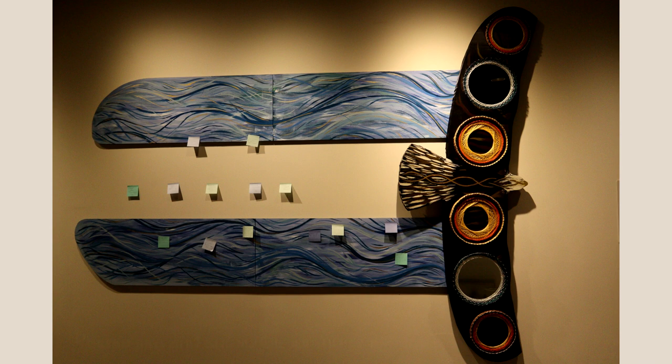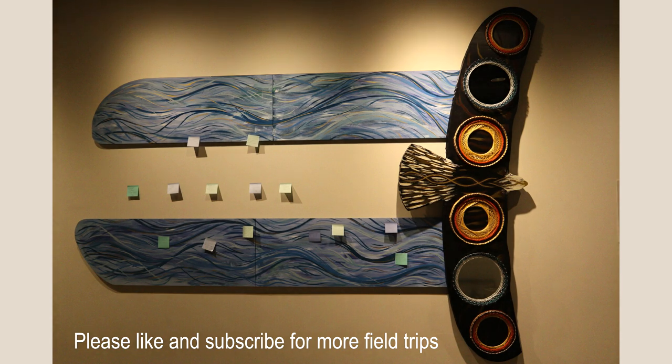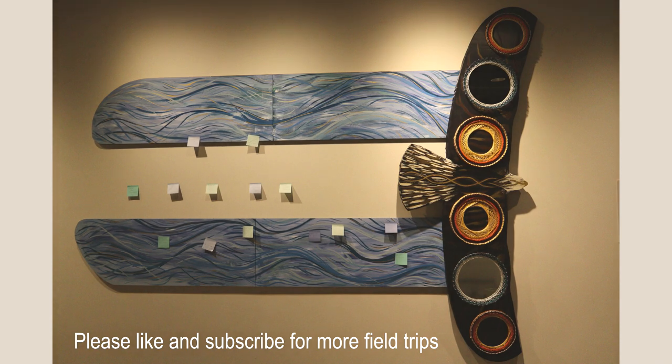Thank you so much for joining Field Trip Nation today as we toured the Bell Museum of Natural History's Audubon exhibit. If you'd like more information about the exhibit or the Bell Museum, check out the links below. Thank you so much and have a sweet day.